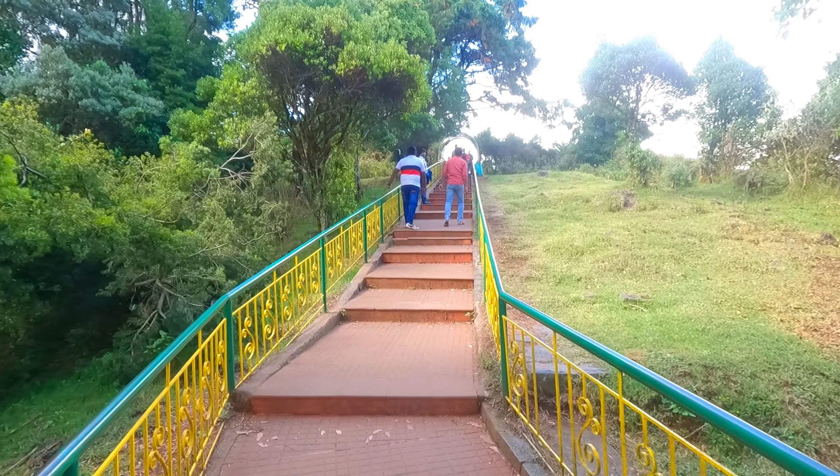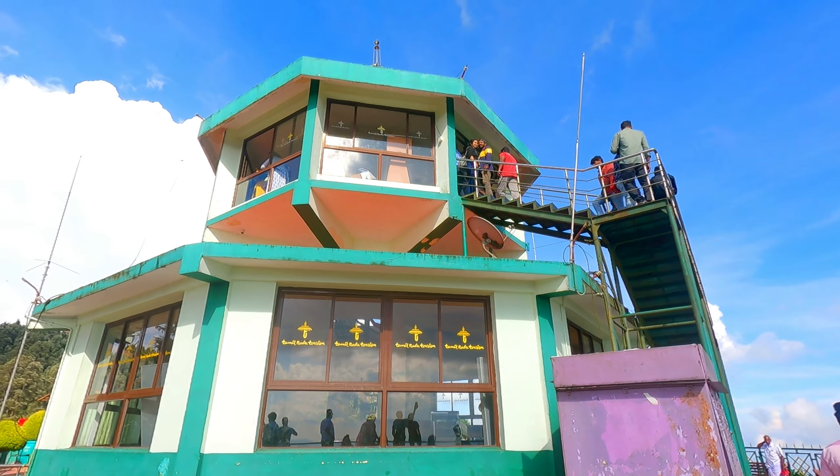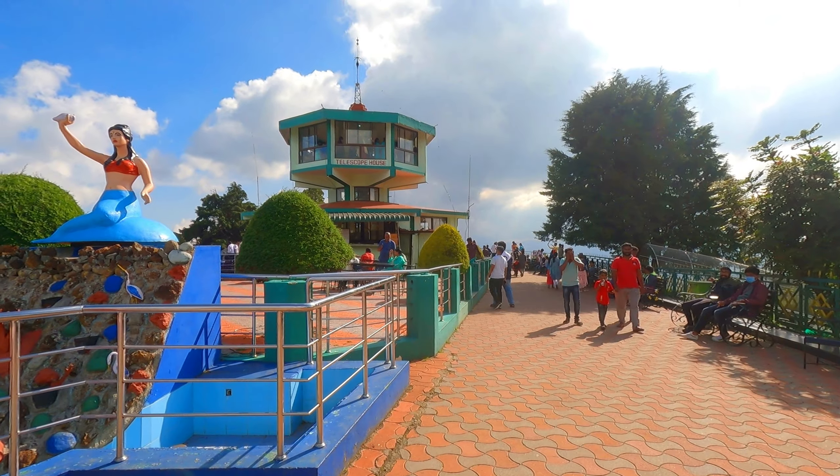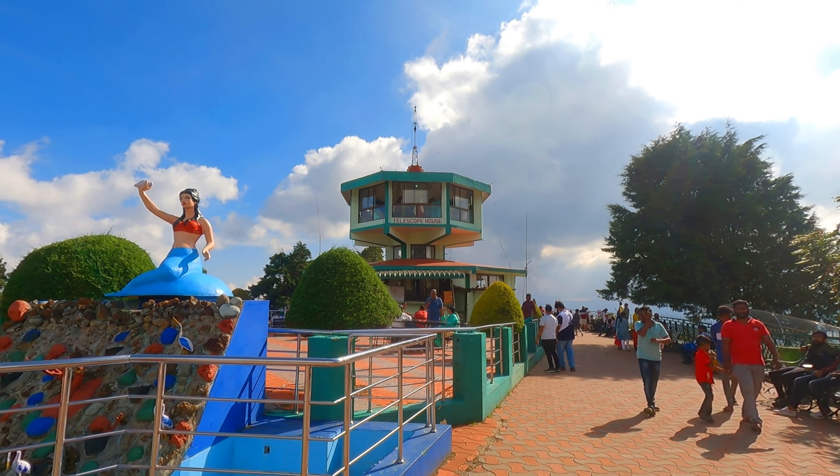On top of the peak, there is a telescope house from where you can observe the skyline of Ooty and the forests of Bandipur National Park. Just like Kodanadu viewpoint, there is a telescope house here. Since it's the weekend, it's really crowded.